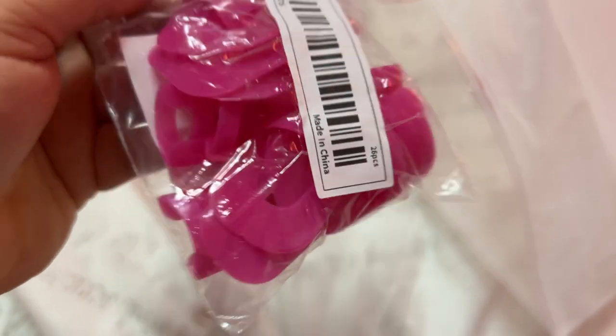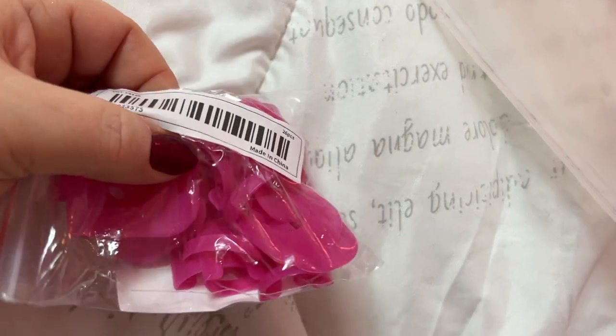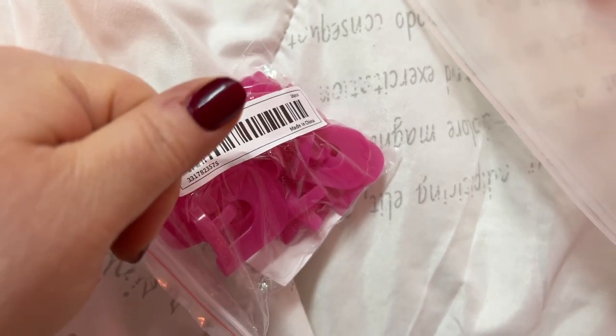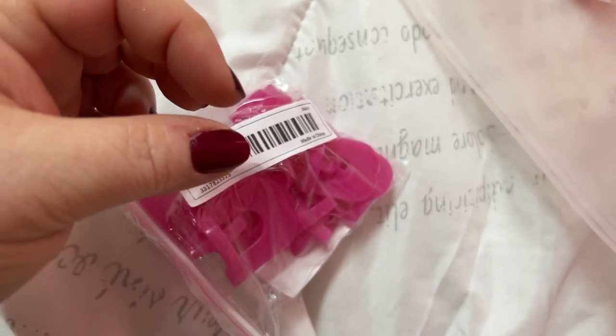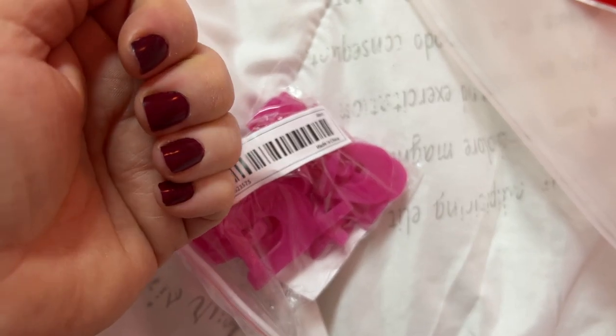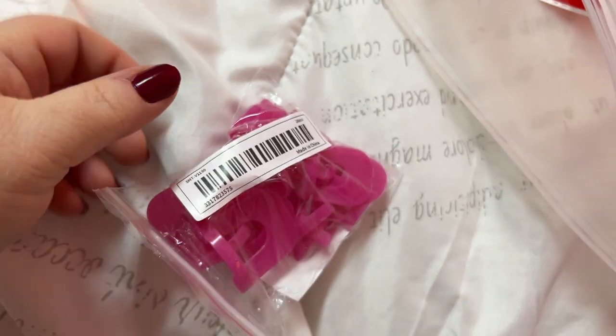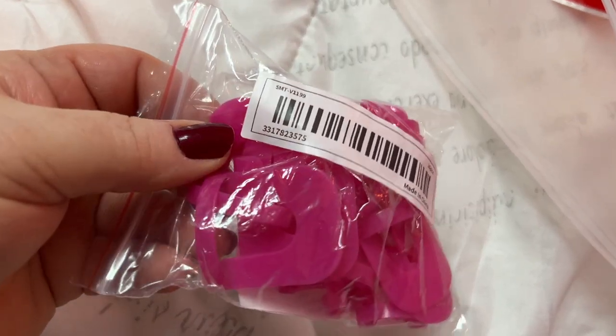Now these are the little fingernail things — you put these over your nail, like around it, you put your finger in there and it's supposed to keep nail polish from getting on your skin. Lord knows I am the world's worst about getting nail polish around my nail. These come in different sizes.